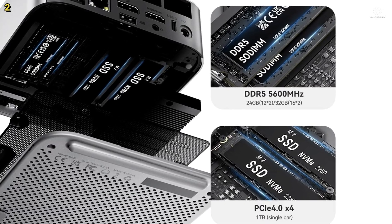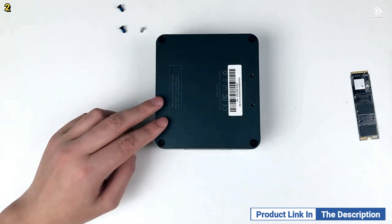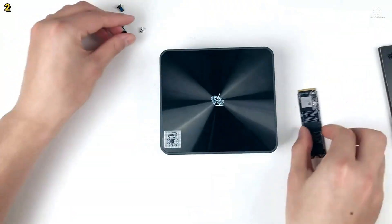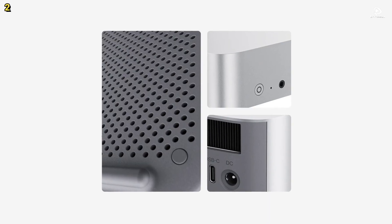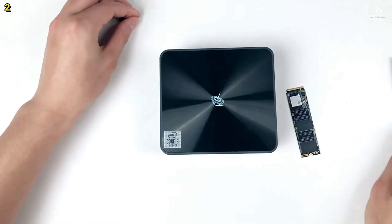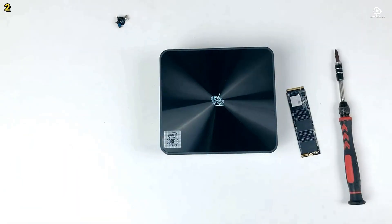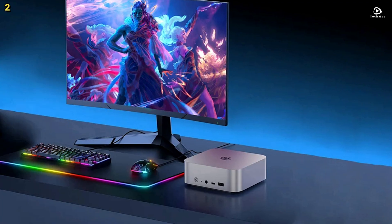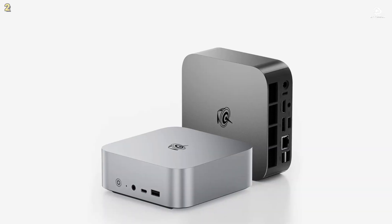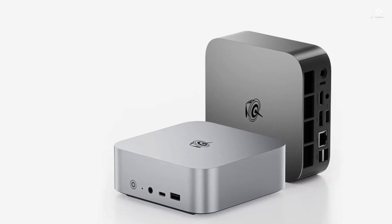The dust-proof mesh filter keeps the system clean, while dual operating modes let you balance silent operation or maximum performance. At roughly 1/40th the size of a traditional desktop tower, the Beelink SER8 delivers high-end performance in a stylish and space-saving design, ideal for gamers, creators, and professionals.